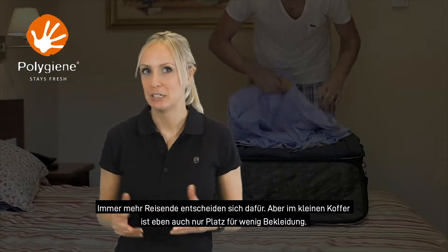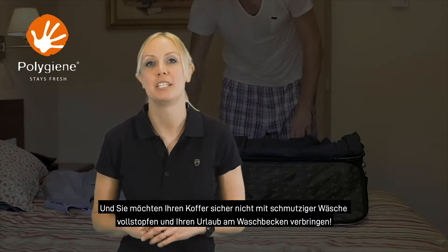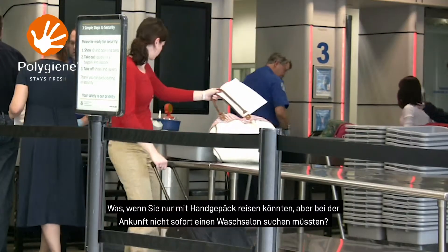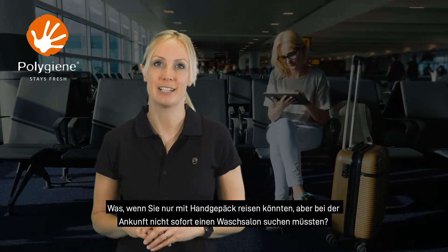But a small suitcase also means space for just a couple of outfit changes. And you don't want to be filling up the rest of your case with travel wash and spending your holiday at the sink. What if you could travel with just hand luggage and not have to worry about finding a laundrette when you arrive?